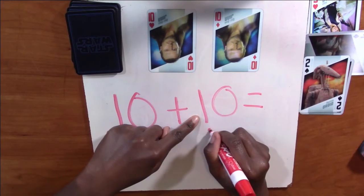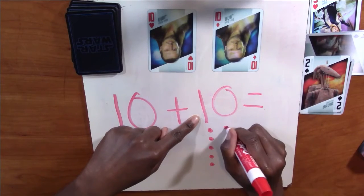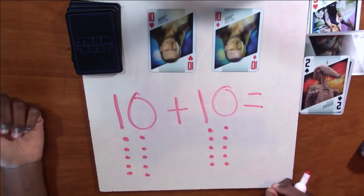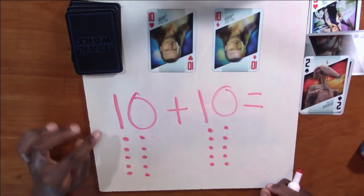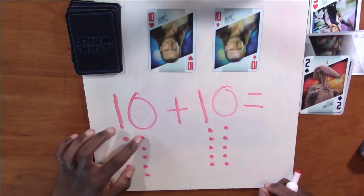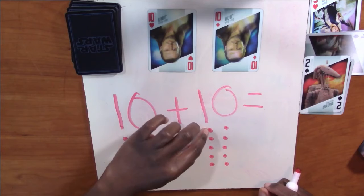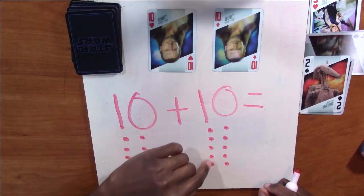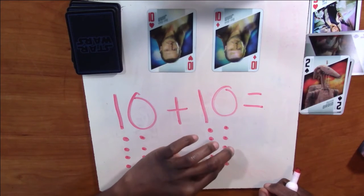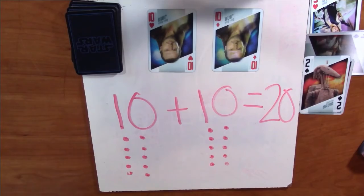And we're going to do 10 more dots here: one, two, three, four, five, six, seven, eight, nine, ten. Now I'm going to count them all up. Ready to count? One, two, three, four, five, six, seven, eight, nine, ten, eleven, twelve, thirteen, fourteen, fifteen, sixteen, seventeen, eighteen, nineteen, twenty. Did you guys get 20? Excellent job — that one is a really hard one.